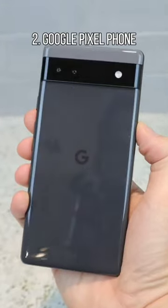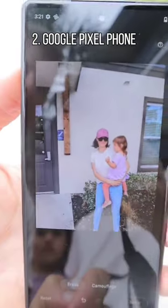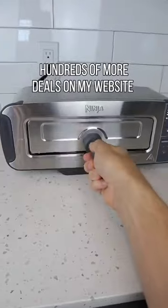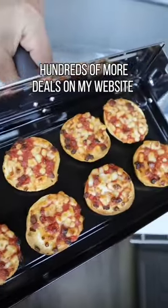This Google Pixel phone comes unlocked and has a 12 megapixel camera with magic eraser mode. And this Ninja Toaster that fits Texas toast can flip down and turn into an oven, heats all sorts of meals, and can even broil your food.